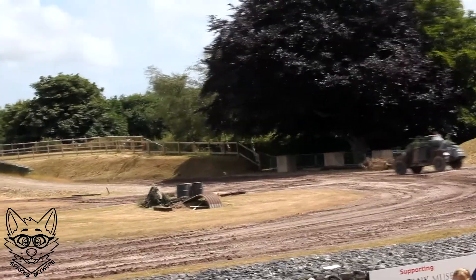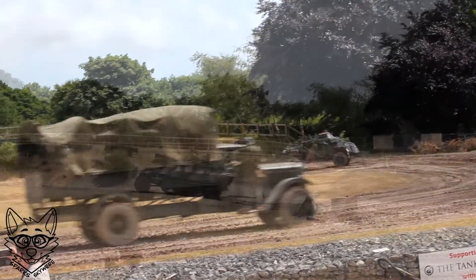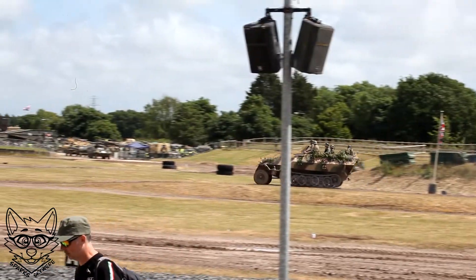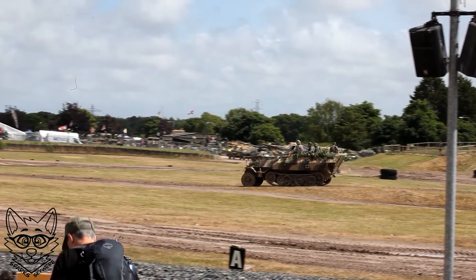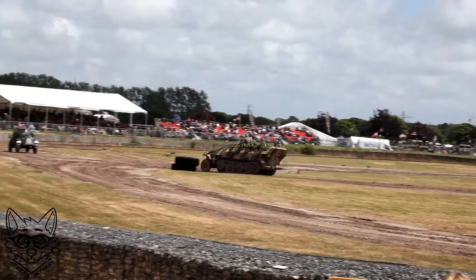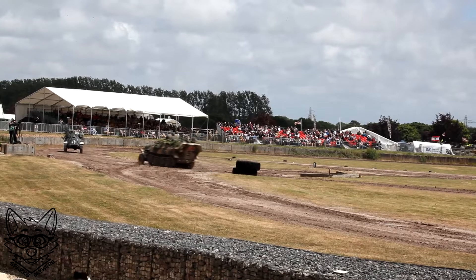Behind the 222 is an SdKfz 251. These are better known as the Hanomag, from the factory that produced them. Simply put, it's a battle taxi. It's got a crew of two, it's an armoured vehicle with up to 15mm of armour on the front.